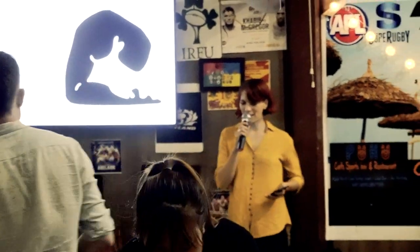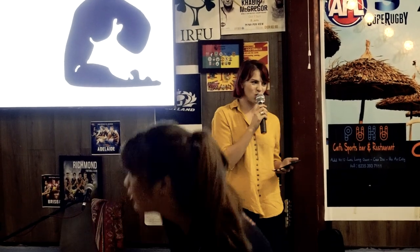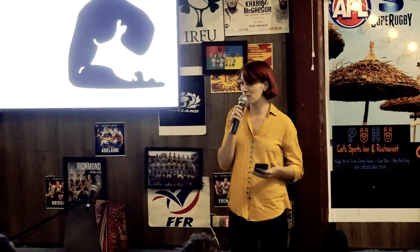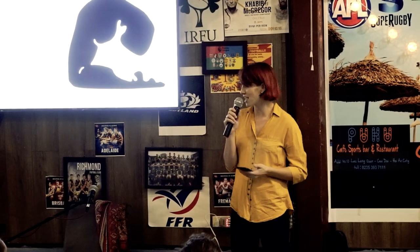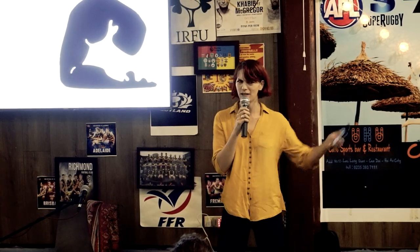Hi everyone, I'm Liz. Just give me a shout if you can't hear. I'm going to be talking you through my process of how I've come to the artwork and the projects that I'm working on now through the waves of it.